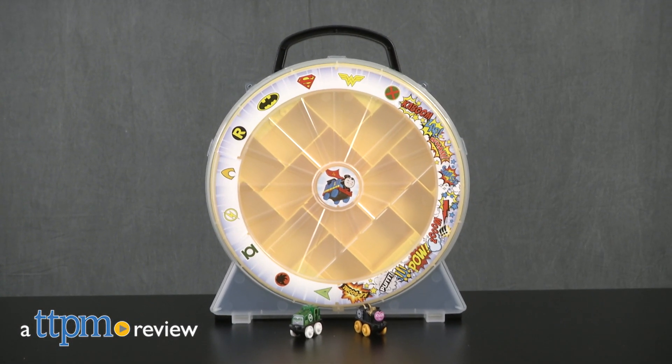All your Thomas and Friends minis in one place. Hey everyone, this is Maria with TGPM. Here we have the Fisher-Price Thomas and Friends DC Super Friends Mini Playwheel.